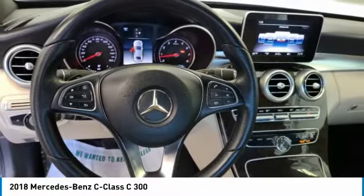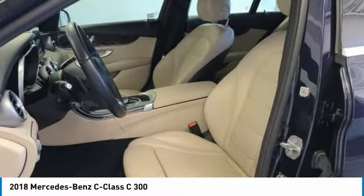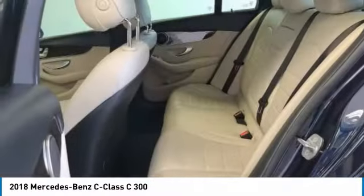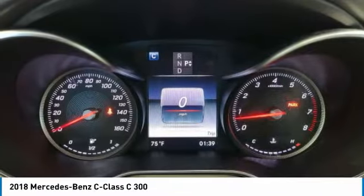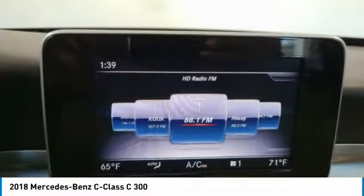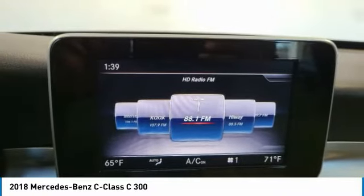Turbocharged, painted mirrors, aluminum wheels, brake assist, daytime running lights, front performance tires, rear performance tires, rain sensing wipers, integrated turn signal mirrors, rear wheel drive.